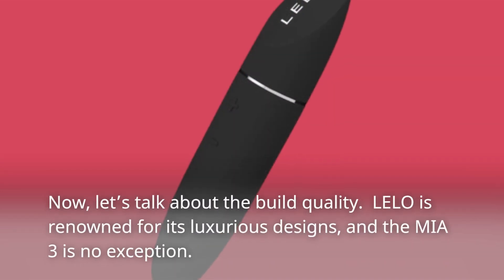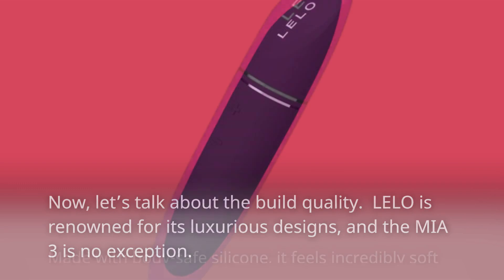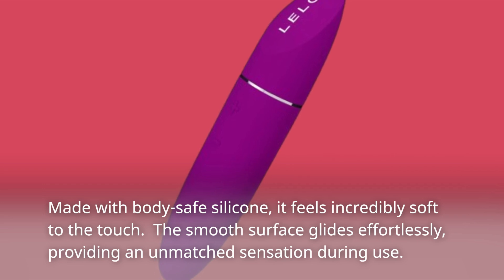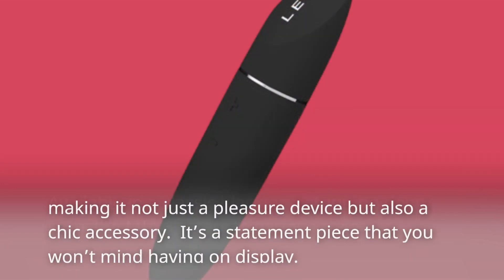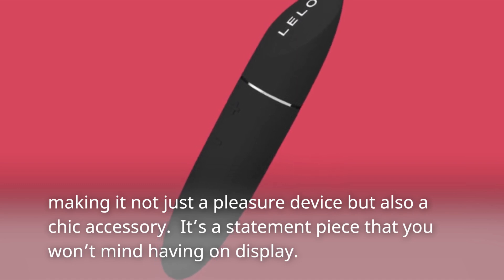Now, let's talk about the build quality. Lalo is renowned for its luxurious designs, and the Miya 3 is no exception. Made with body-safe silicone, it feels incredibly soft to the touch. The smooth surface glides effortlessly, providing an unmatched sensation during use. Available in a classic black or a stunning deep rose, the Miya 3 caters to various style preferences, making it not just a pleasure device but also a chic accessory — a statement piece that you won't mind having on display.